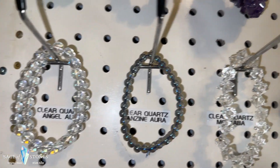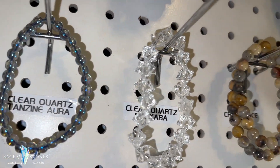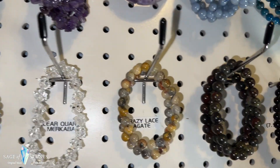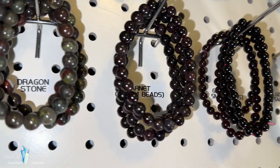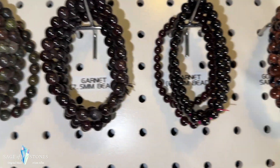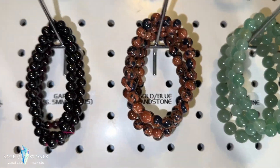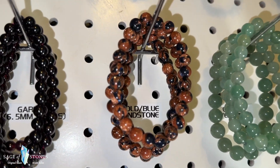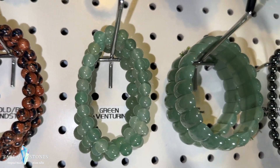Let's go with the next row. I've also got these clear quartz angel aura bracelets, and I've got one of the tanzine aura clear quartz bracelets left. I've got one of these clear quartz merkaba bracelets left but I do have some more coming. I've got some crazy lace agate bracelets, and these are dragon stone. And I've got these garnet beads in two different sizes — I've got seven and a half millimeter and six and a half millimeter beads in the garnet.